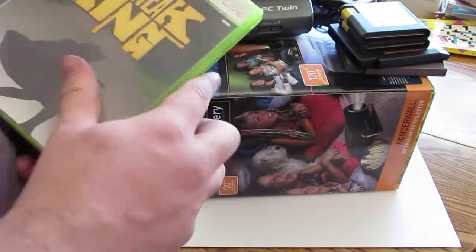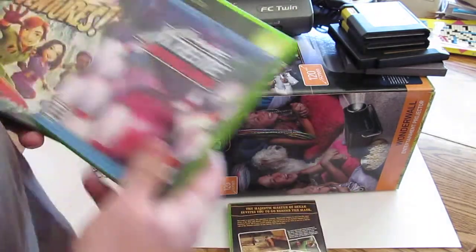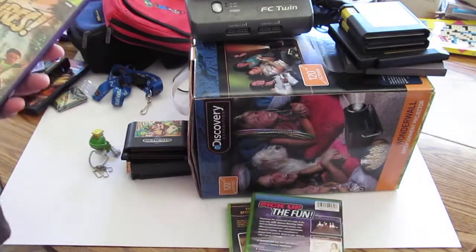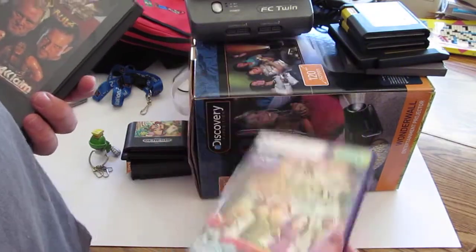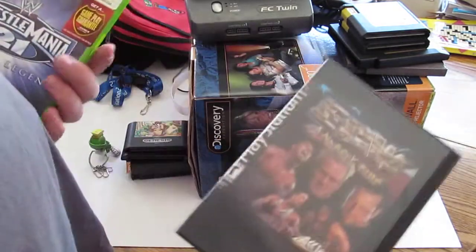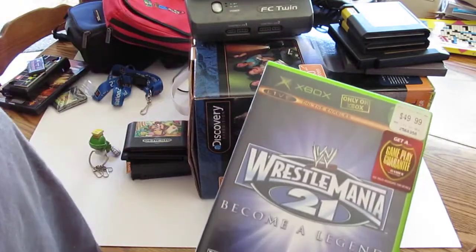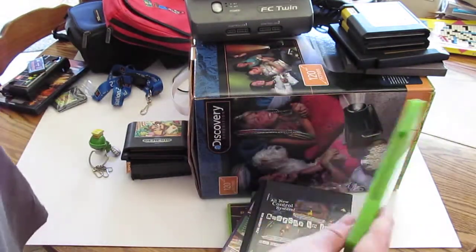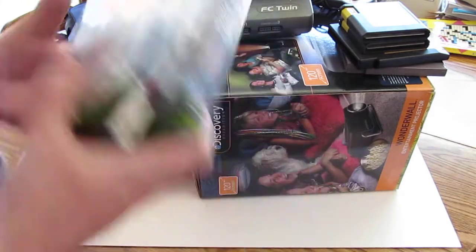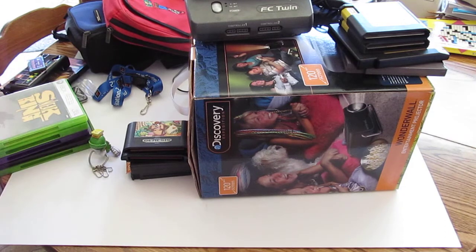Then I went to another one that had a bunch of games for a dollar, so I picked up Sneak King, AMF Extreme Bowling for the original Xbox, Kinect Adventures for the 360, ECW Anarchy Rules for the PlayStation, and WWE WrestleMania 21 for the Xbox. Five bucks for five games — can't beat that. Might not be anything cool to anybody else, but whatever.